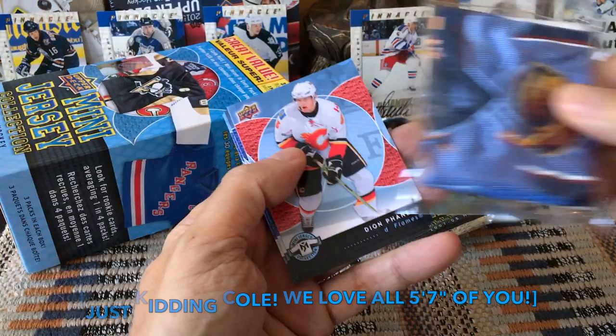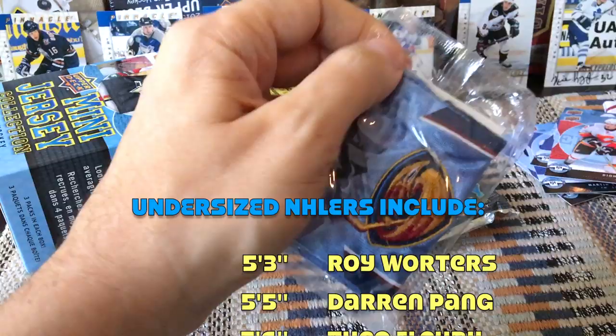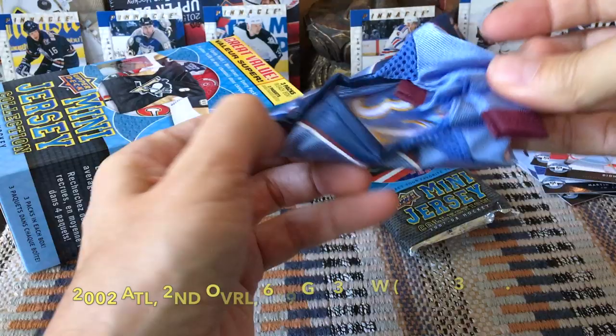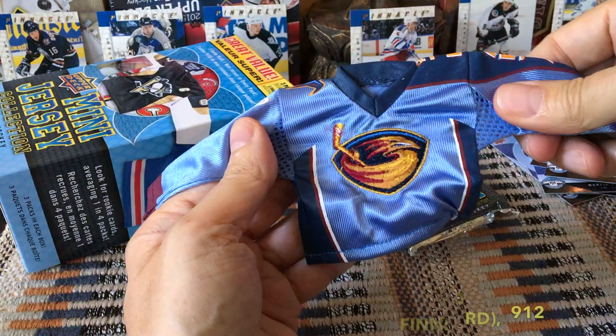Moving to pack two, we have a Thrashers card, Dion Phaneuf, Alexander Steen, and Marty. Let's see if this jersey is a home one. And indeed it is — a home jersey, which are the more common ones. It's cute — look at that, it's got the mesh, the Doug Flutie cutoff mesh style.